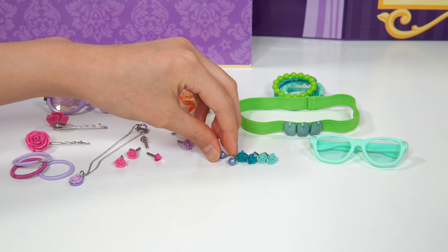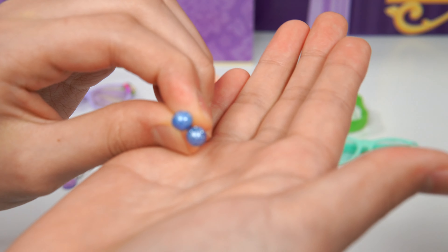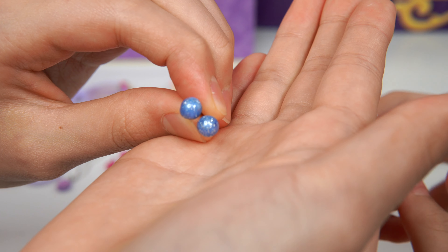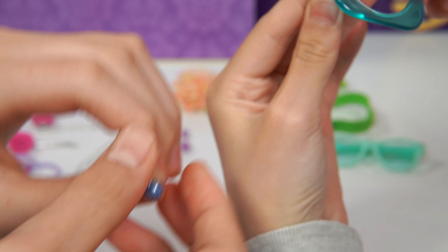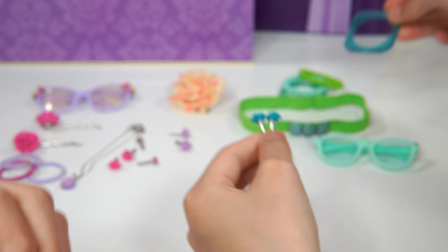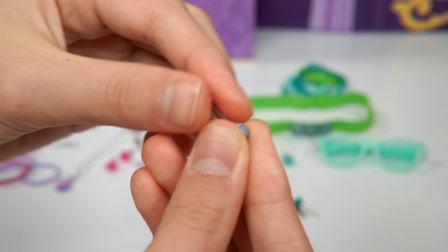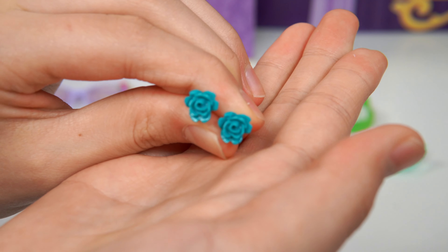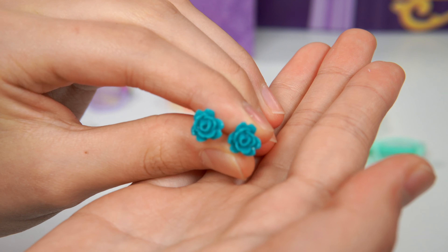And last of all, we have three pairs of earrings. That's the first pair — they're like these little balls cut in half. And then we have glittery blue. Doesn't this look like this color? Oh yeah, it does. And on the back are the silver posts. We have the roses that were just shown. They do look like that color. And they're also roses and they're 3D.